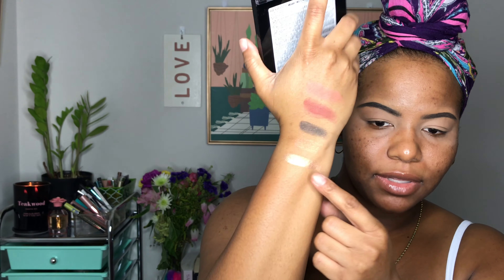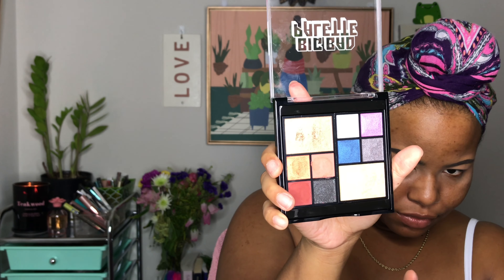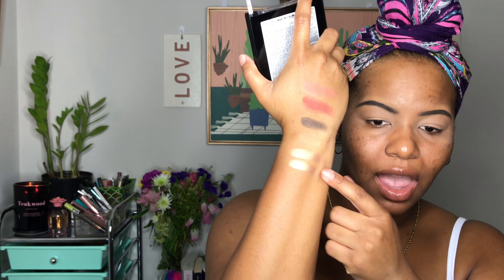This is the highlighter and I'm a little obsessed — it looks really nice. It's doing something weird when I swatch it, do y'all see that? It's doing something weird but it's still swatching pretty. Yeah, I love this highlighter — oh, that is pretty.